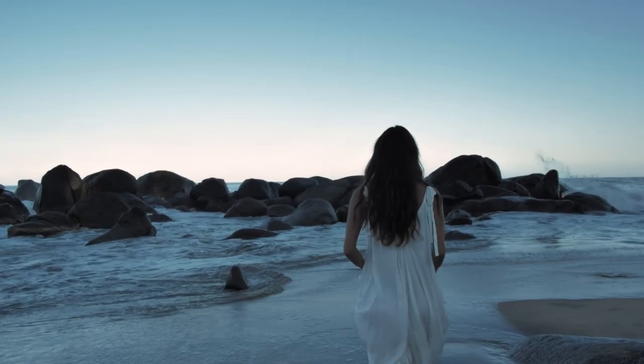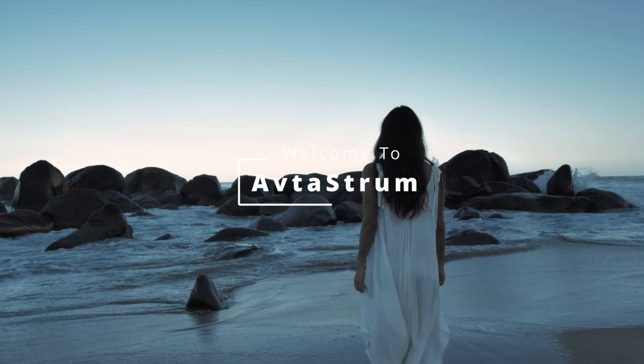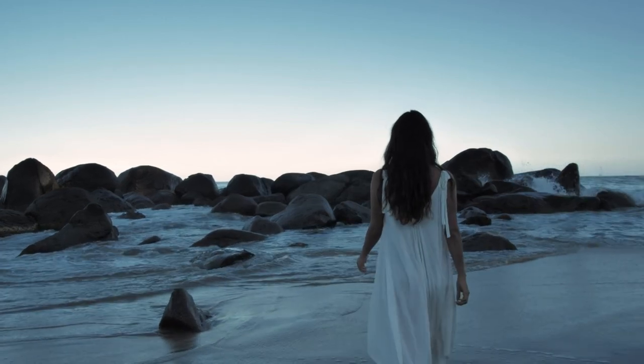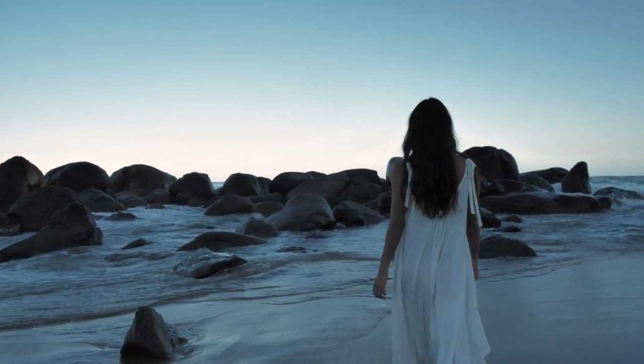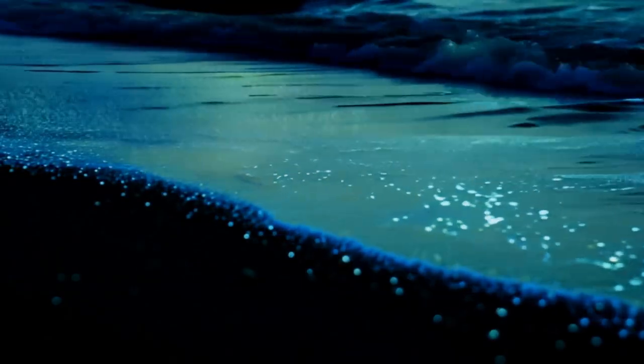Imagine walking along a dark shoreline and suddenly the waves come alive. Electric blue ripples trail your footsteps as if the ocean itself is glowing just for you. Welcome to the mesmerizing world of bioluminescent beaches, one of nature's most magical displays.